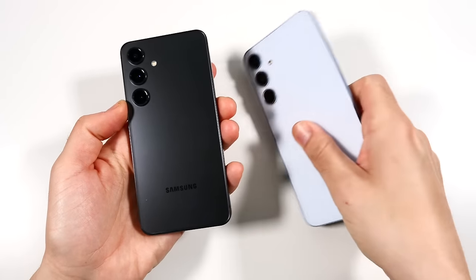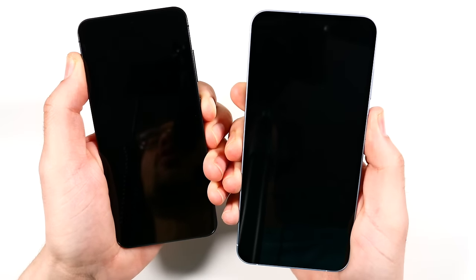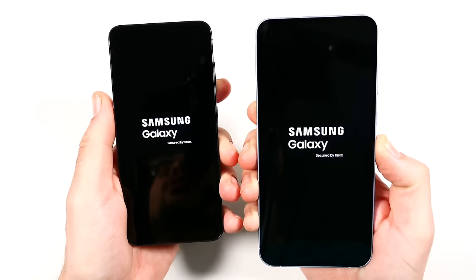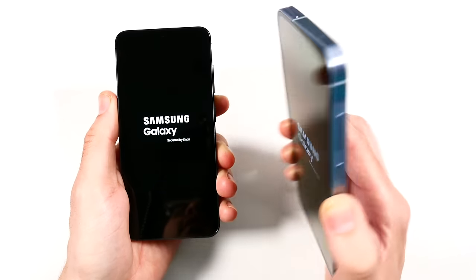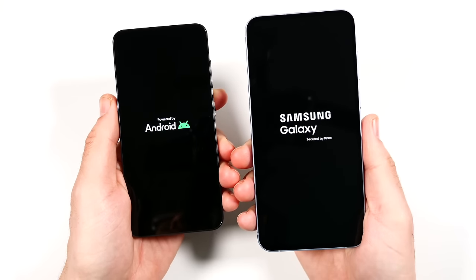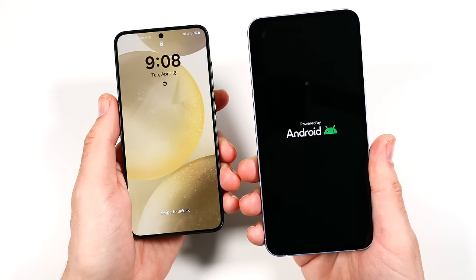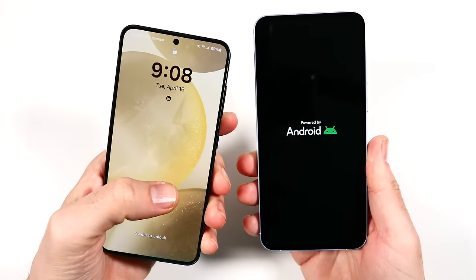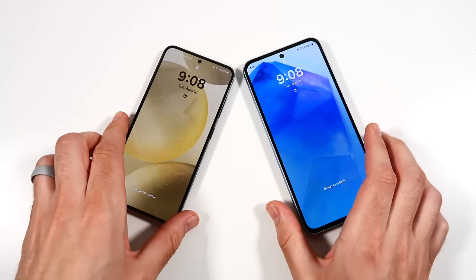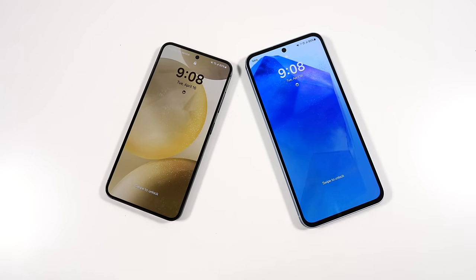Galaxy S24 versus Galaxy A55 speed test, beginning with a boot-up. The Samsung Galaxy S24 is the flagship phone with AI features, but the A55 is trying to pose as near a flagship. People have been saying that phone could pass as a flagship — let's see if it can match in performance. The S24 boots up way faster than the A55, so its feel is not going to match that performance.